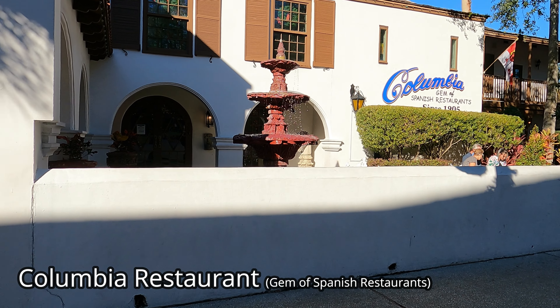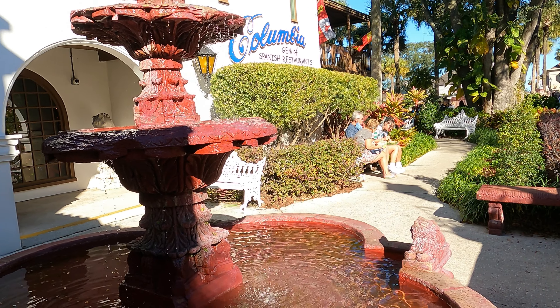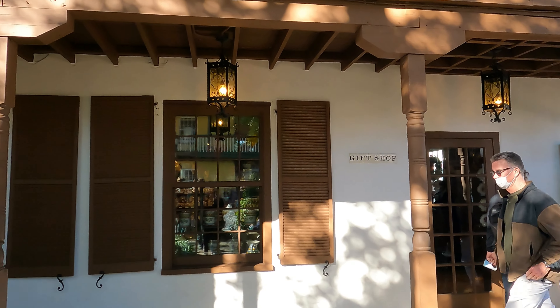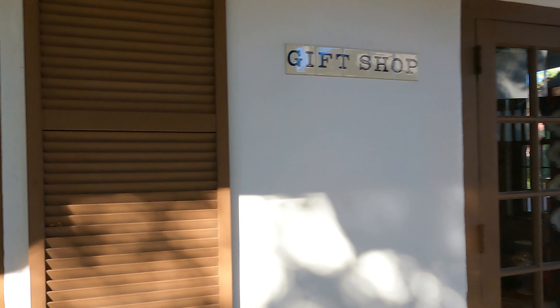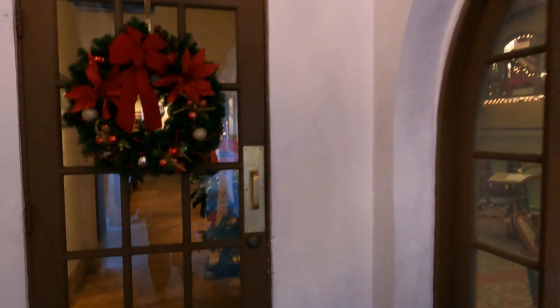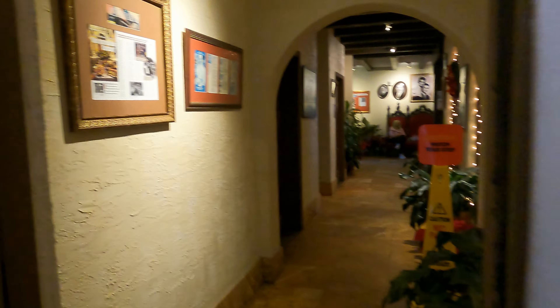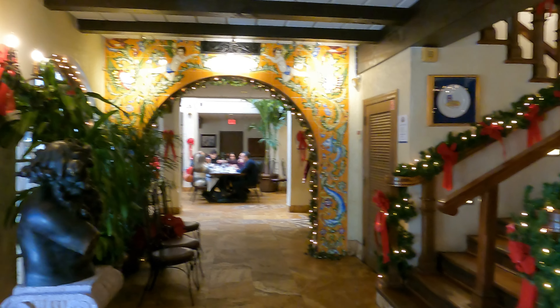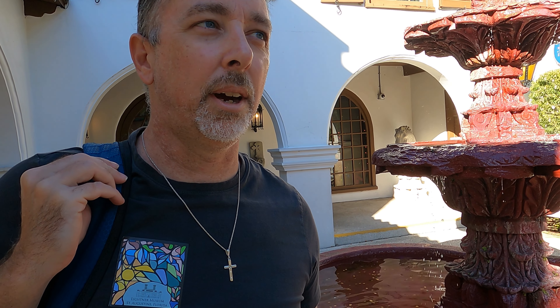Our third stop was supposed to be the Columbia Spanish Restaurant. According to their website, it is Florida's oldest restaurant, having opened its doors in 1905. Unfortunately, our plan hit a snag — there's a two-and-a-half-hour wait, so we won't be doing that today. We're hungry now. Any time you plan to visit St. Augustine, maybe call ahead or find out if you need to make reservations.